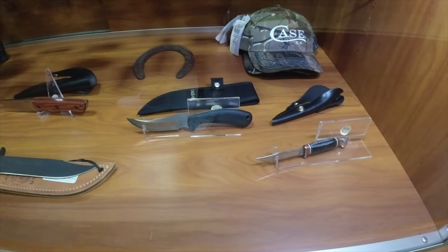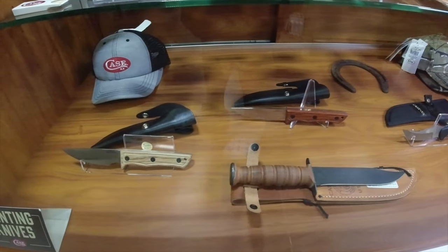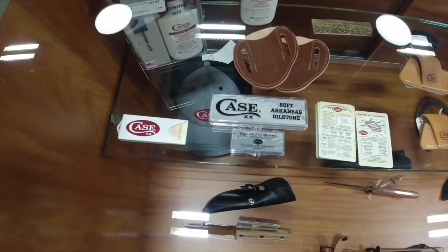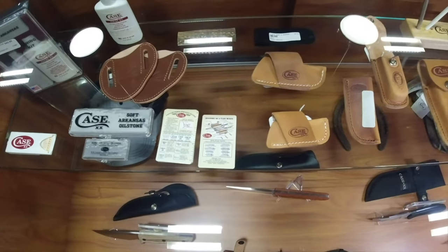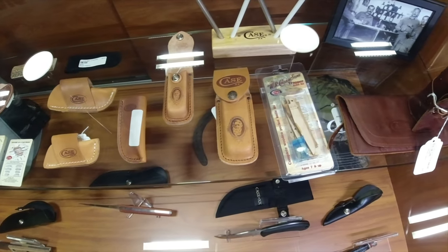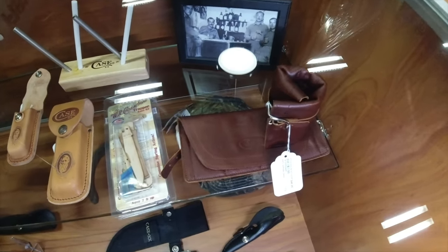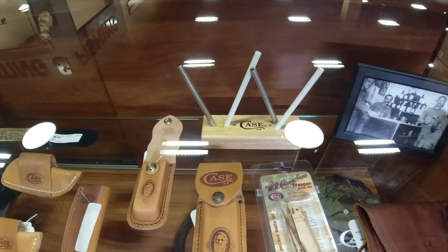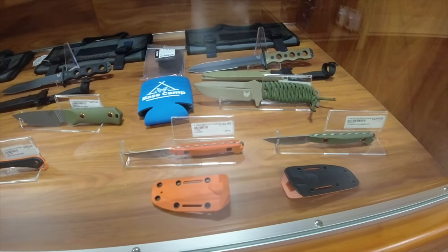Here's some Case fixed blades. I'm sure that's a Stacked Leather Hunter or something like that. There's a sharpening stone — a small one — and some slips for your knives for your belt. There's a spare blade kit for a trapper and some photographs. And here's a Case sharp maker and some oil down here. Got some Benchmades down here on the bottom — fixed blades.